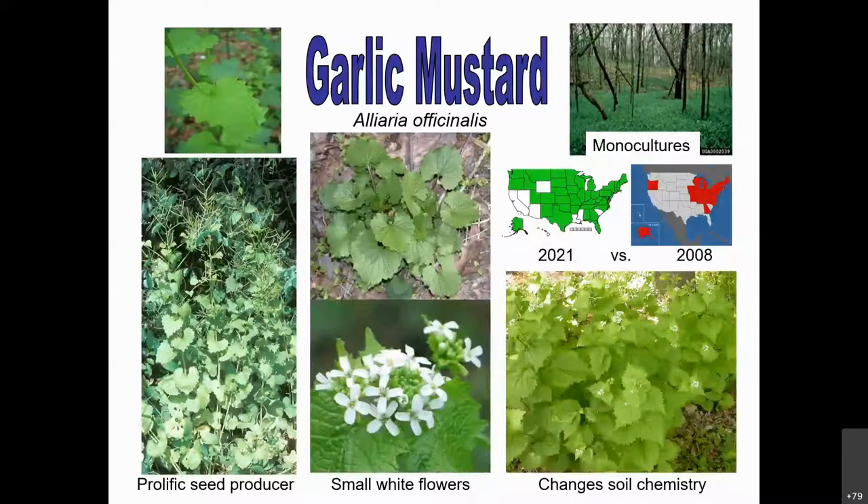Garlic mustard is pretty easy to identify at this time of year — it's got a little cluster of small white flowers at the top. Some have already started to send out seeds with those little needle-thin seed pods. If you're not sure, crush a leaf in your hand and it has that garlicky smell. It has a 2-year cycle: the first year it has a basal leaf low to the ground, the second year it bolts up to produce flowers and seeds.